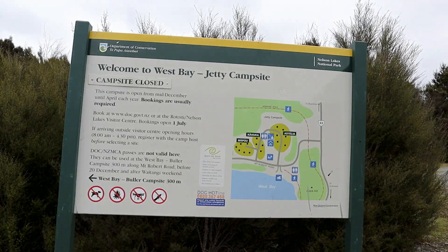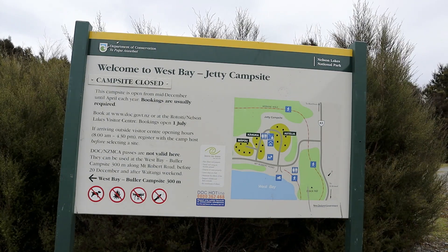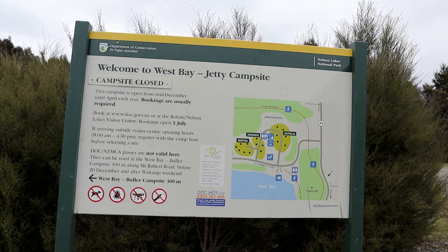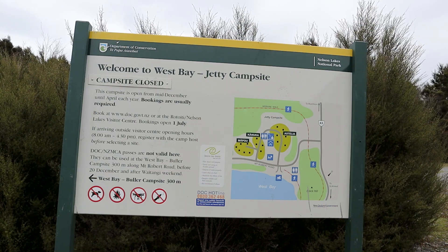We're at the entrance to the West Bay Jetty campsite. There are numerous different campsites along here and you can see the map there shows you where all the facilities are.